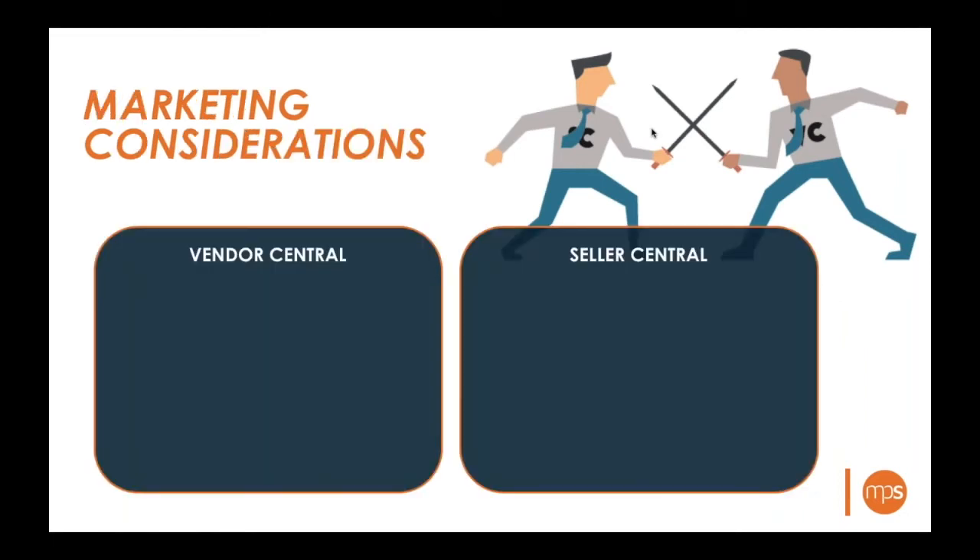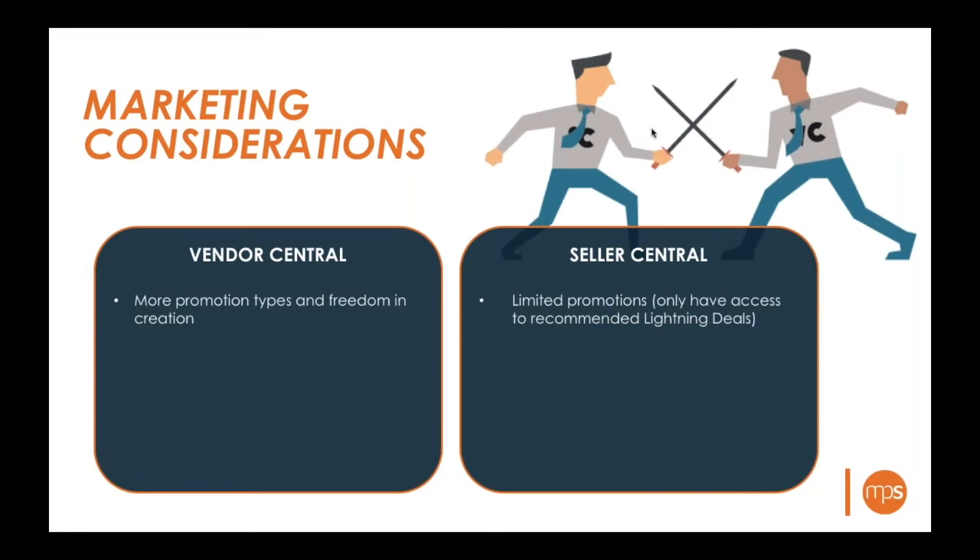Although these products are sold on the same website, Vendor Central and Seller Central have very different marketing capabilities. On the promotions side, Vendor Central has lightning deals, deal of the day, and other offerings. On Seller Central, you only have access to lightning deals, and they must be recommended by Amazon. From a coupon standpoint, Vendor Central coupons display in search results, which can be strong for click-through and conversion rates.